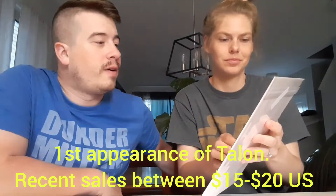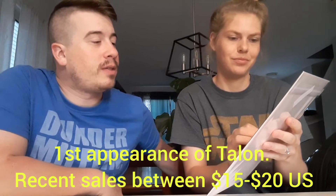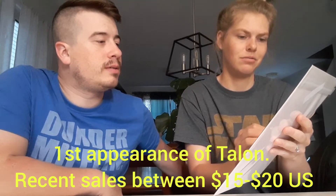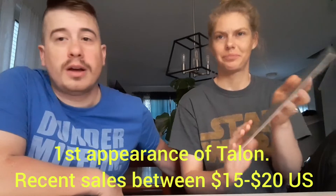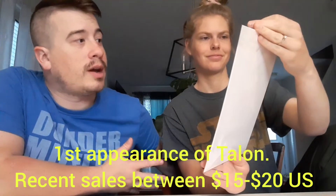Ooh! First Talon — first printing, maybe? Batman number two, Batman the New 52 number two — first appearance of Talon. Part of that Court of Owls storyline, I believe. That's pretty cool. 20 euros on that one. Okay guys, that's pretty darn cool. Like what we see.